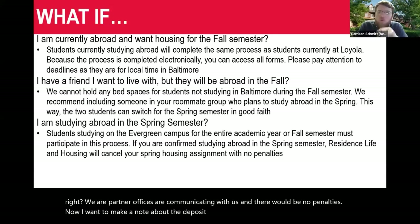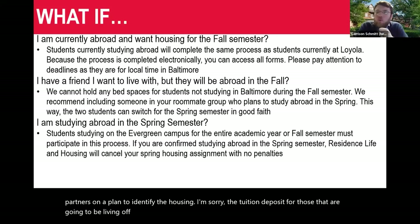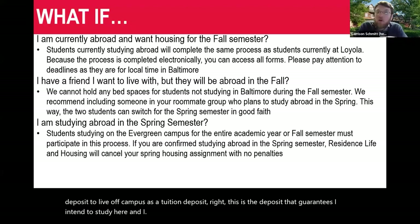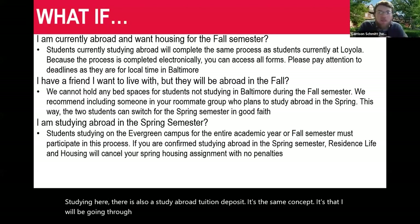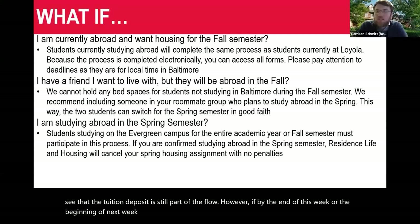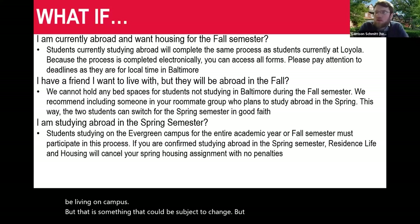A note about the deposit: we are currently working with campus partners on a plan regarding the tuition deposit for students living off campus. If you use the portal today, February 6th, you'll see the tuition deposit is still part of the flow for off-campus and study abroad students. However, by the end of this week or beginning of next week, something may have changed in the portal. At the time of this recording, there is a tuition deposit only for those not living on campus, but that is subject to change.